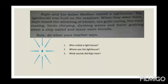Dear children, here is a test for you to understand your comprehension. Read the passage carefully and answer the questions: Who visited a lighthouse? Where was the lighthouse? What sounds did Rajiv hear? Try to answer all these questions if you understand the passage properly.